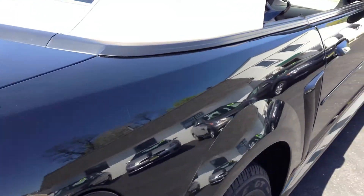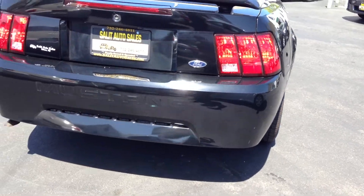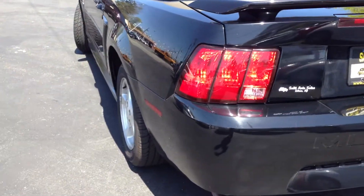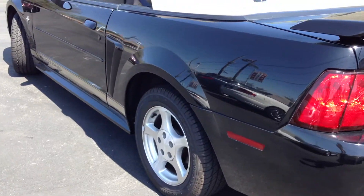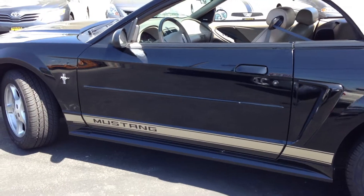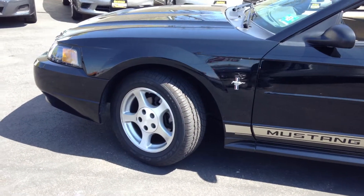Leather interior, ABS, traction control, power seat, keyless entry, never been smoked in, convertible, alloy wheels. I mean, this is what you want when you're looking for an American car. I know it's not the GT, but this is just a phenomenal looking car.